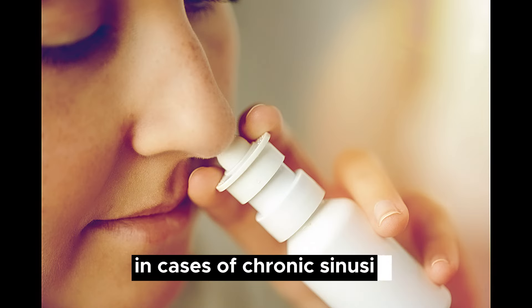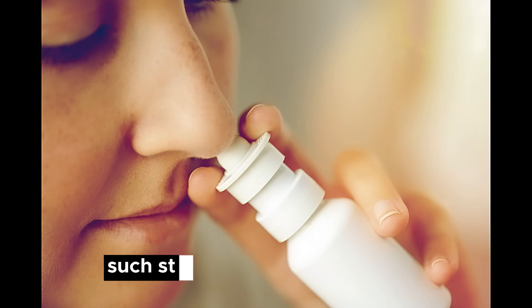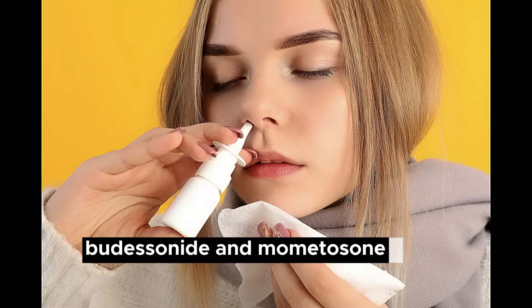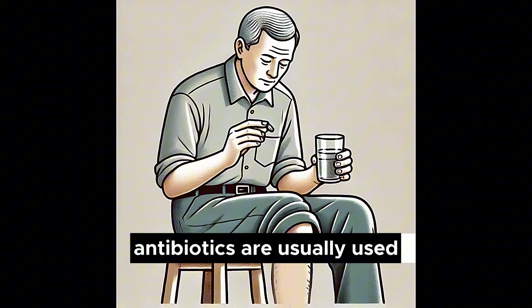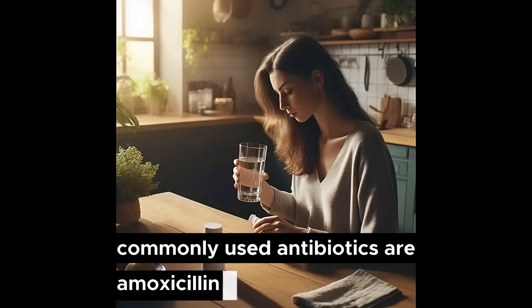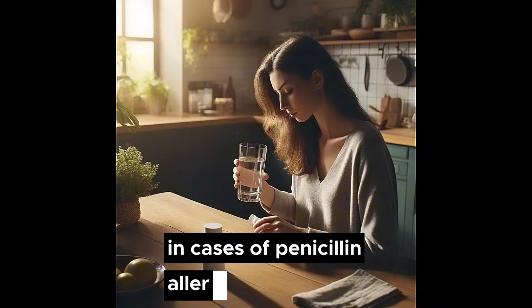In cases of chronic sinusitis, nasal corticosteroids are used for several weeks, sometimes several months. Such steroids include fluticasone, budesonide, and mometasone. Nasal irrigation 1 to 2 times per day is typically recommended for 1 to 2 weeks or until symptoms resolve. Antibiotics are usually used for 3 to 4 weeks. Commonly used antibiotics are amoxicillin-clavulanate, doxycycline, and clindamycin. Moxifloxacin is also an option in cases of penicillin allergy or resistance.